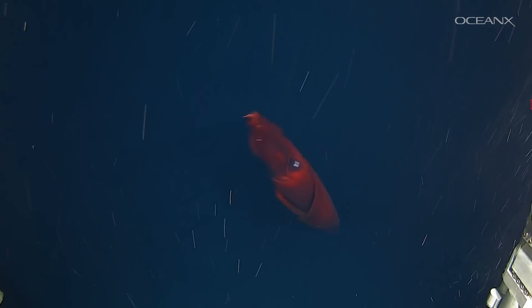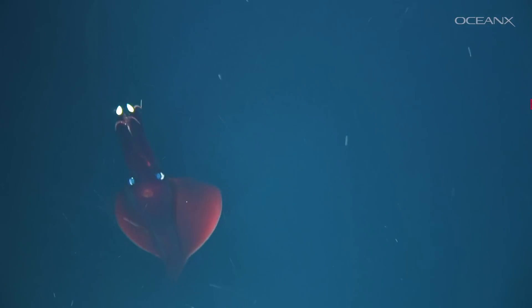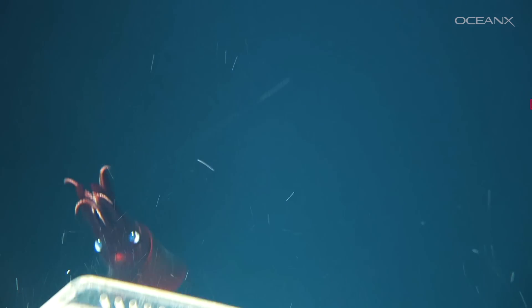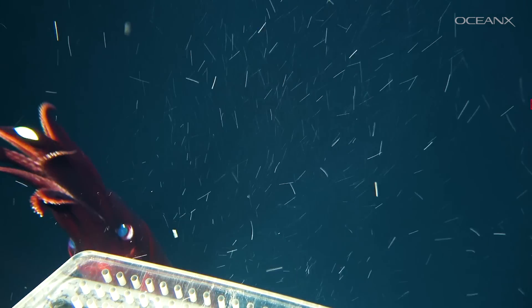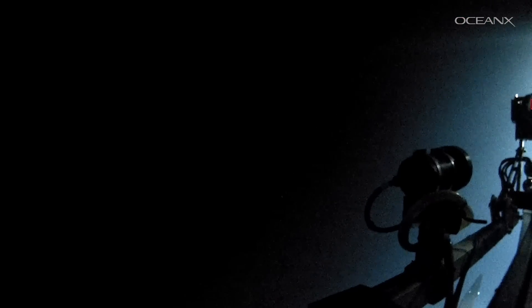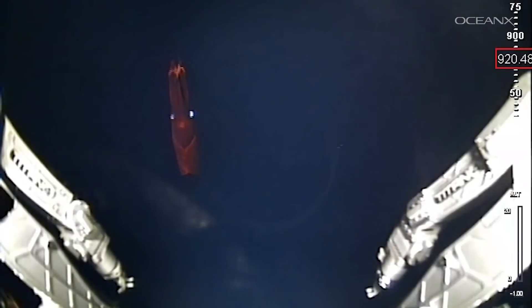Scientists still don't know what this squid uses its bioluminescence for, but theories include blinding their prey or confusing would-be predators. One of their predators is the sperm whale — we know this because remains of these squid have often been found inside sperm whales' stomachs. Even though Dana octopus squid can be found in tropical and subtropical waters around the world, they live in the deep sea and have rarely been seen alive, so observing their behavior like we got to do was a really special opportunity.